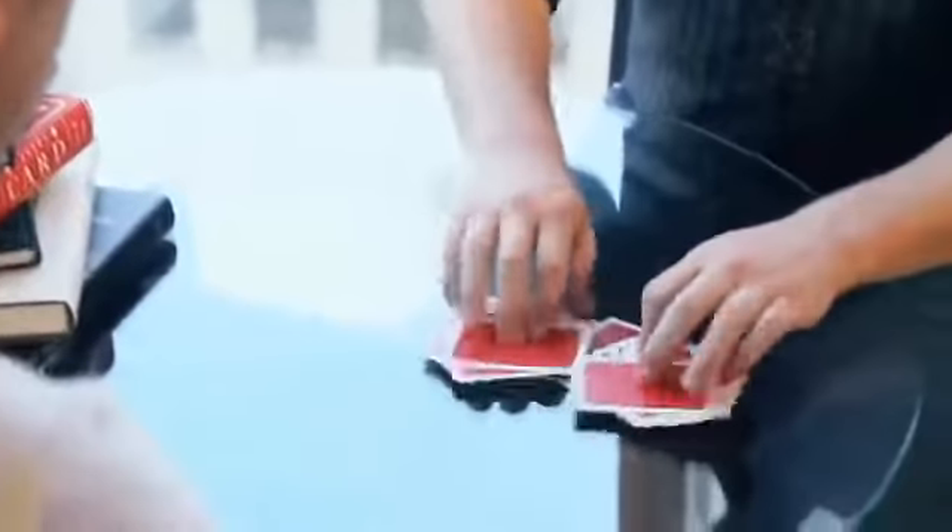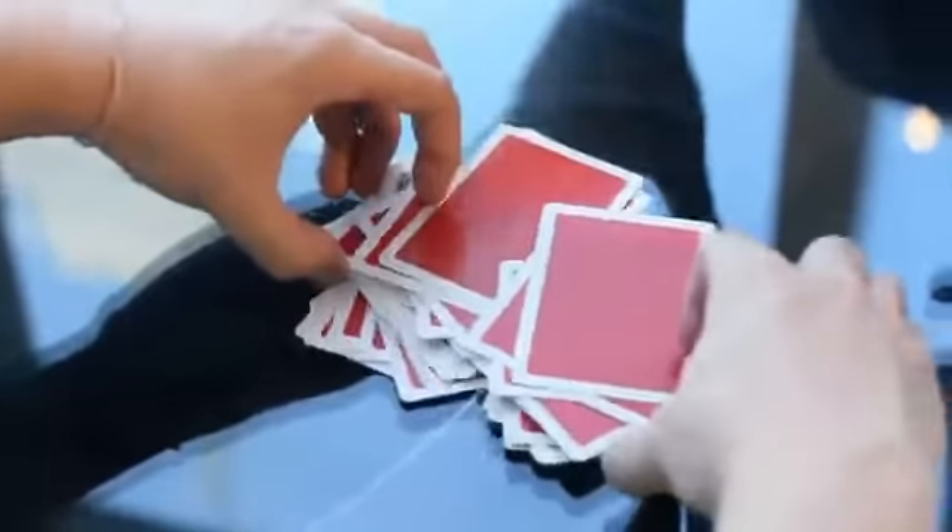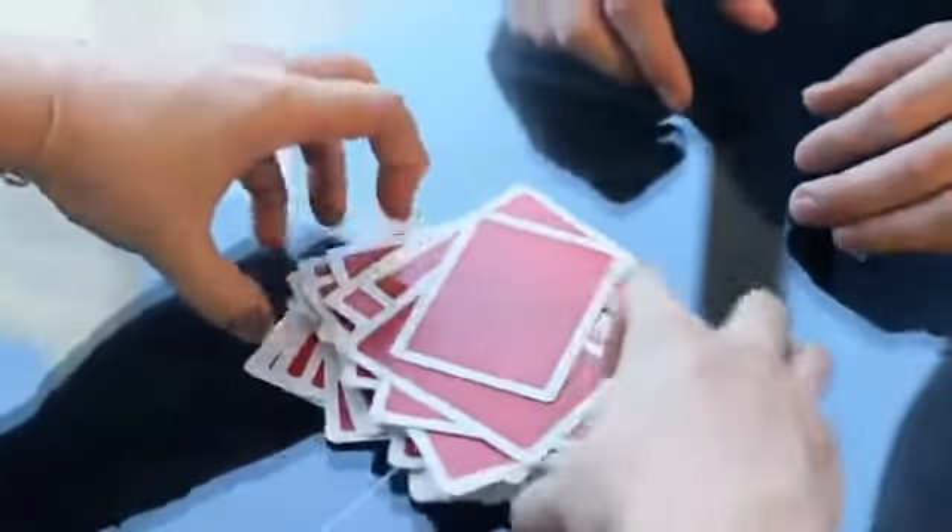No one ever trusts me when I shuffle cards, so what I'd like you to do is just press those together — make sure that you can feel that those are actually being shuffled. No fake shuffle here. You can actually feel it, that's a real shuffle, right? And not only that, you can see that those cards are actually mixed up.